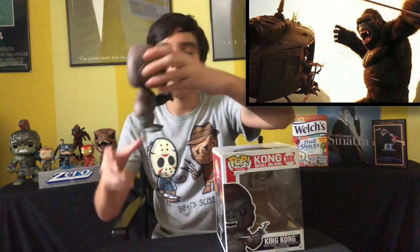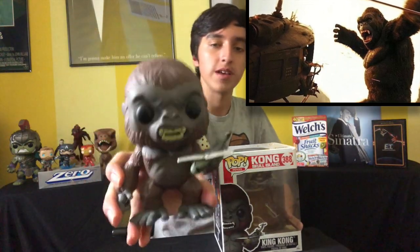The next one is actually my favorite one — that is King Kong from Kong: Skull Island. I love this pop. He's just holding the helicopter. So cool. By the way, Kong: Skull Island is a very fun movie, a very fun monster movie.